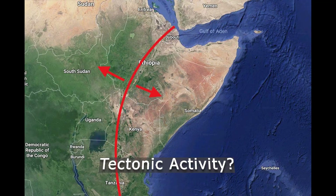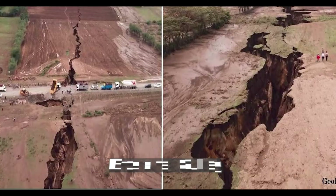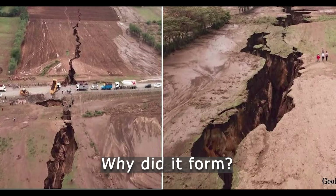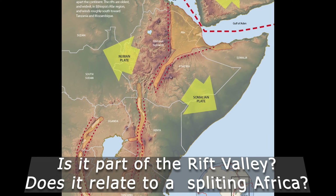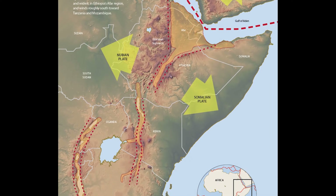Initially, the appearance of the crack was linked to tectonic activity along the East African Rift Valley. But although geologists now think that this feature is more likely an erosional gully, questions remain as to why it formed in the location that it did and whether its appearance is at all connected to the ongoing East African rift or the fact that the continent is splitting apart.